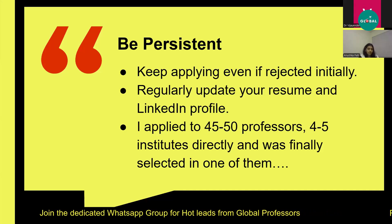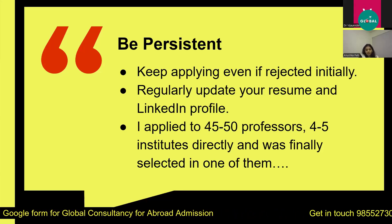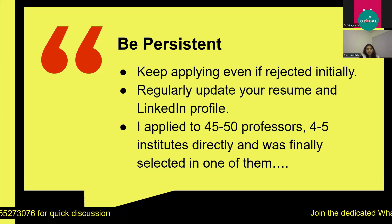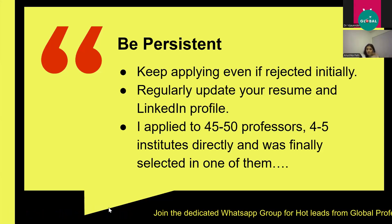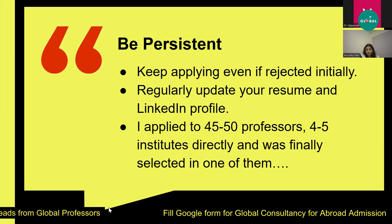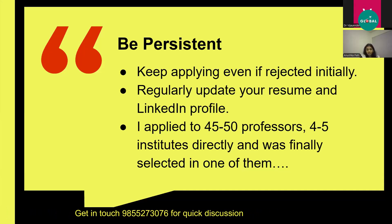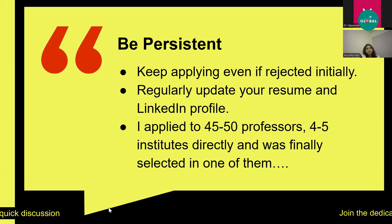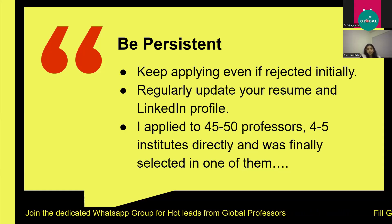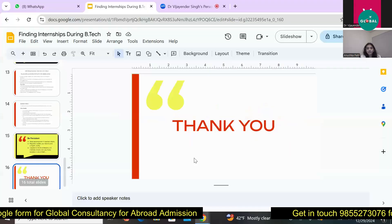Be persistent and keep applying even if you are rejected initially. I applied to around 45 to 50 professors for my internship and initially did not get any replies, but I kept on applying and finally got selected at one institute. I did my summer internship at IISER Bhopal from May 25th to July — it was a great experience working with PhD students and learning how research is actually carried out inside a lab. Also, regularly update your resume and create a LinkedIn profile, because professors and institutes do check your LinkedIn profile, so keep it updated.